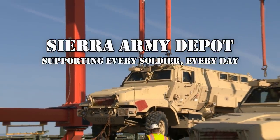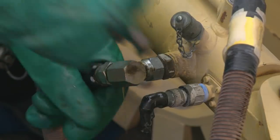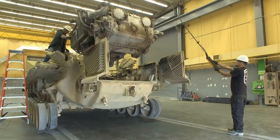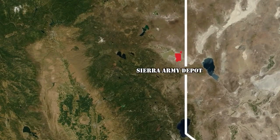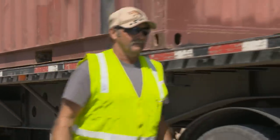Since 1942, Sierra Army Depot has supported the nation's warfighters every day, everywhere, by providing rapid expeditionary logistics support to U.S. Army and Joint Service operations of every sort at home and abroad. Hidden away in Herlong, the Depot is the primary West Coast activity for the Army Materiel Command and for the TACOM Lifecycle Management Command.